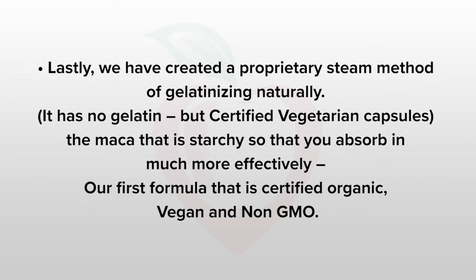It is our first formula that is certified organic, certified vegan, and certified non-GMO. And that's why I see it as an integral part of my daily regimen for nutrients, and I'm so excited to be able to introduce it to you.